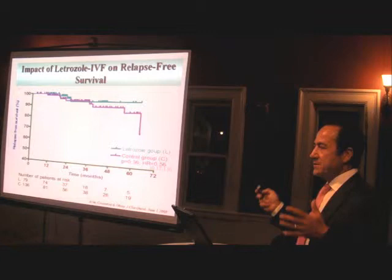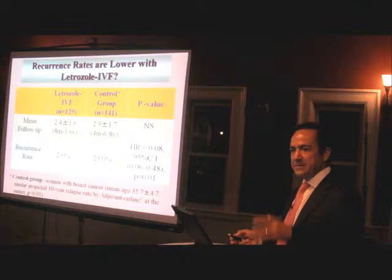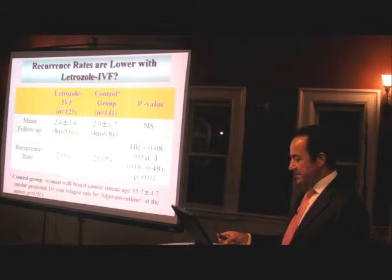What's most important when treating cancer patients is: are we doing them any harm? We followed these patients and looked at their relapse survival rates. The letrozole group and the control group showed no difference in recurrence. Interestingly, on a recent look, patients who had IVF and preserved their eggs seem to have a lower percentage of recurrence. There's even an abstract from ASCO discussing letrozole as a neoadjuvant treatment before chemotherapy. So, are we potentially doing these patients a favor by stimulating them? Our data is preliminary, but at least we know we're not causing harm.